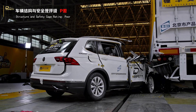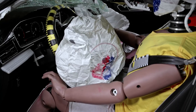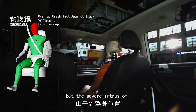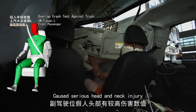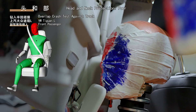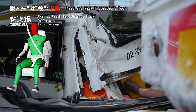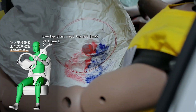The restraint system and pre-tensioning seat belts worked fine. The driver is well protected by the airbag, but the severe intrusion caused serious head and neck injury — poor. The passenger wouldn't make it. Well protected by the restraint system, the driver barely had any injury — great.